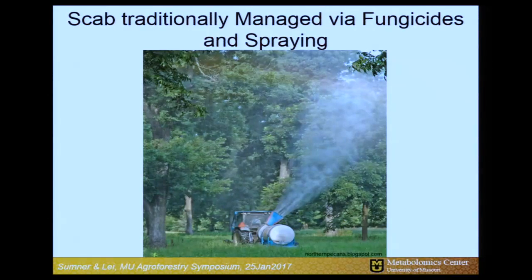Those of you in the pecan or tree nut industry know that we often treat these fungal pathogens via spraying. This is often done on a regular basis, or through some type of scouting mechanism followed by spraying once you see pathogens. But this is a very expensive option and a complex mechanical process.